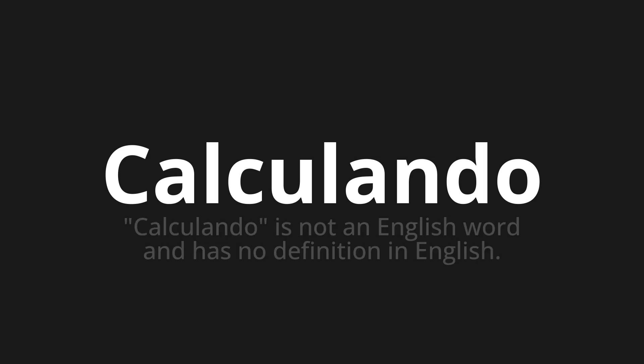Welcome to How to Pronounce. In today's video, we'll be focusing on a new word that you might find challenging or intriguing. So let's dive into today's word. Calculando is not an English word and has no definition in English.